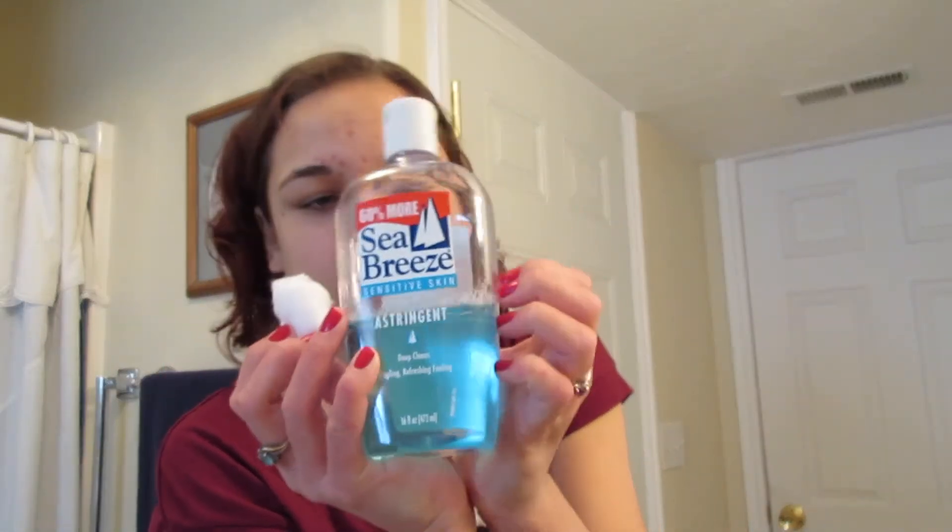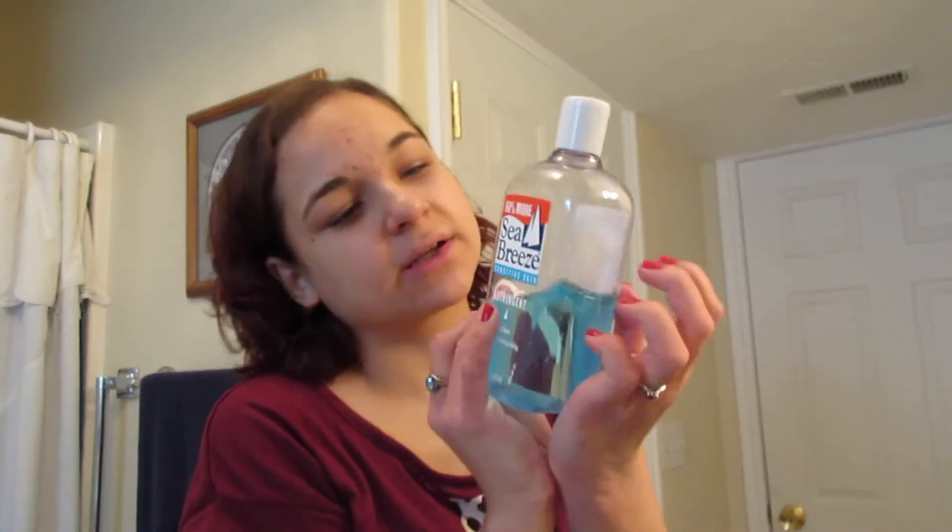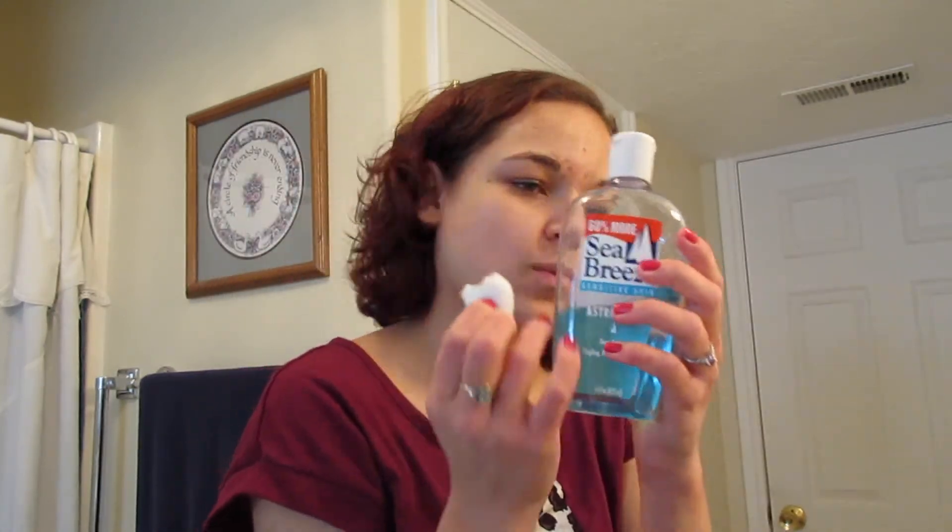I keep this in case I need to wipe anything later. Next I take a little cotton ball with my Sea Breeze toner. This stuff is an astringent that helps clean your skin as well as shrink your pores, and I get this at Walmart for a couple bucks — this is the bigger bottle with 60% more.